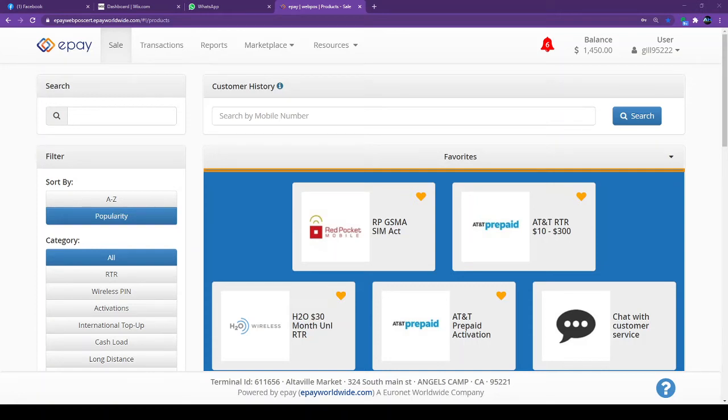Hello everyone, this is Harjit Gil from AH Prepaid. Today I'm going to show you guys how to order handsets and AT&T or Red Pocket prepaid SIM cards using the ePay portal, which is very easy. I have been receiving so many calls asking how to order SIM cards, so please watch the video.